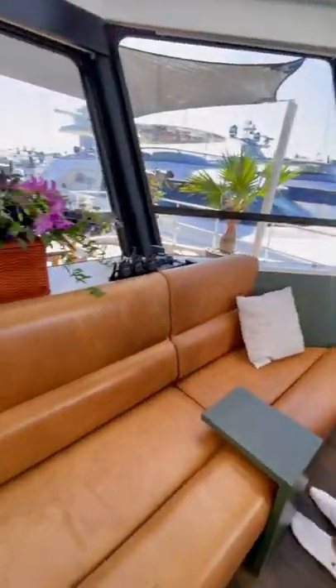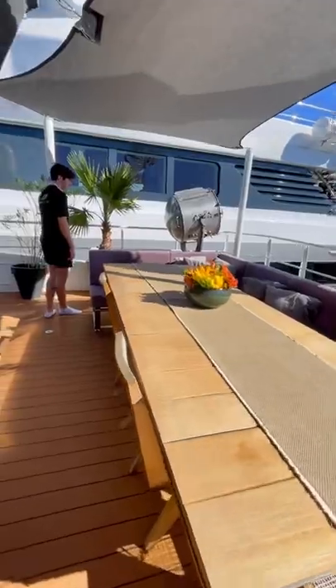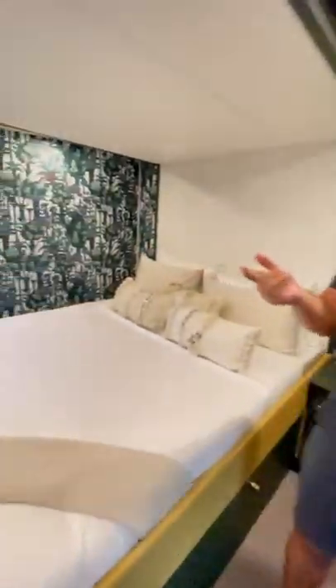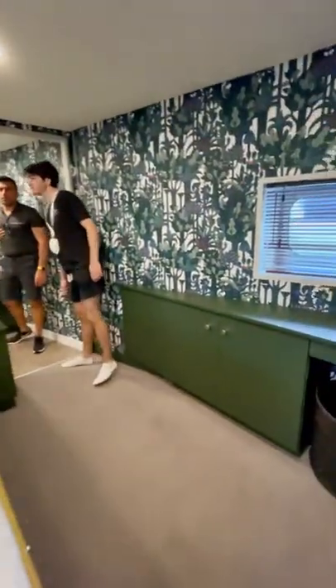While this is only a support yacht, it still has all of the amenities to accommodate guests. As you can see here, there's a spacious outdoor dining area that overlooks the whole deck. The guest quarters are quite different than the crew quarters — they're fully decorated and include much larger berths. I may be biased because of Boat Buddies, but I dig the green color scheme throughout the boat.